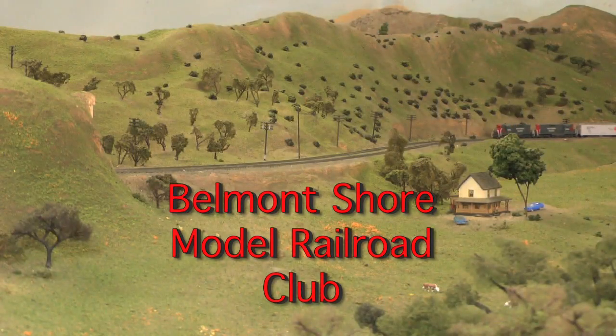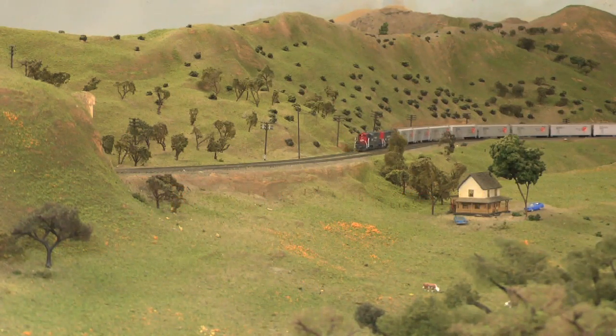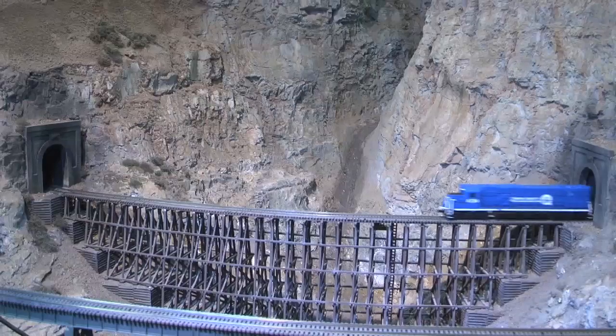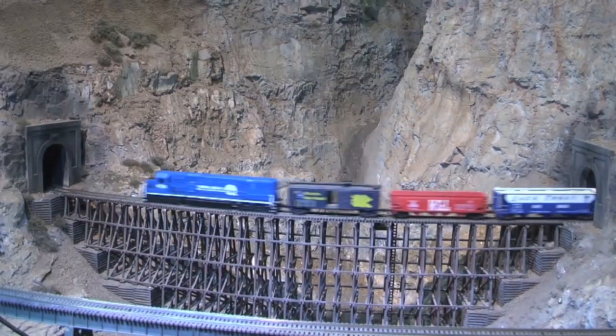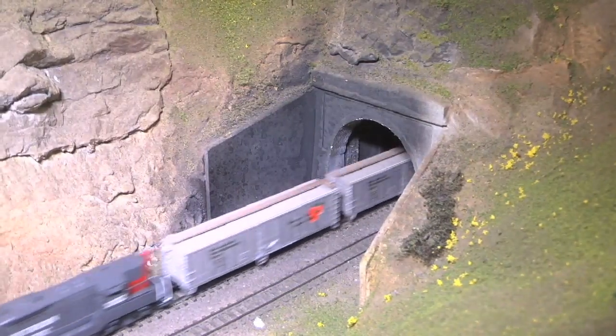In 1971, a small group of modelers gathered together in the Belmont Shore Library with the intent to form the country's first N-scale Model Railroad Club. The club first took shape in the basement of a hobby shop in Long Beach. During the early years, the club had to undergo several moves, but today they are located in San Pedro.